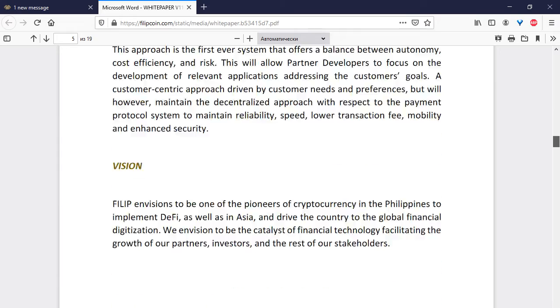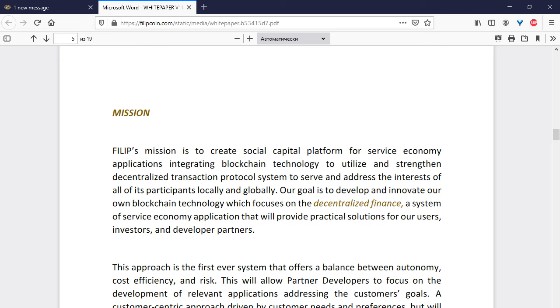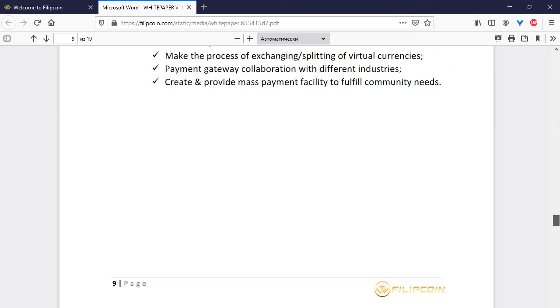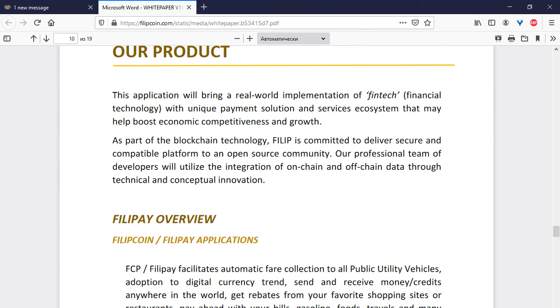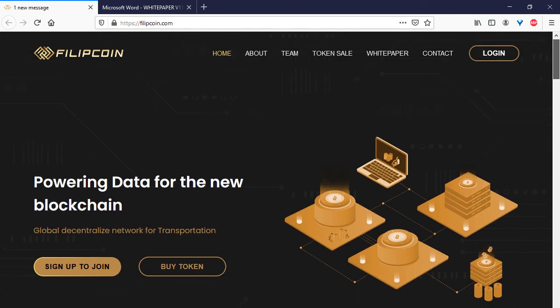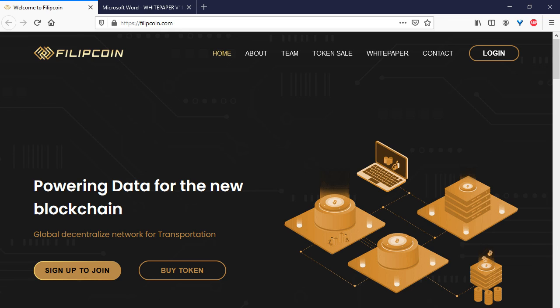The whitepaper also covers the crowd sale and the mission of this project. Philip Coin's mission is to create a social capital platform for service economy applications, integrating blockchain technology to utilize and strengthen the transaction protocol system to serve the interests of all participants locally and globally. I hope you enjoyed this video review about Philip Coin — goodbye and see you next time.